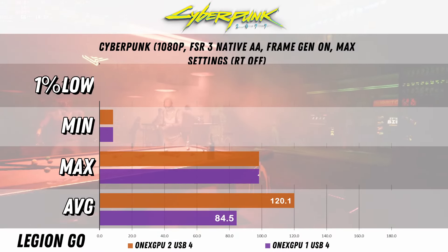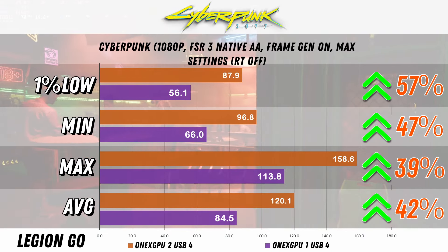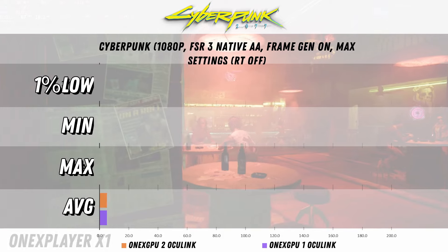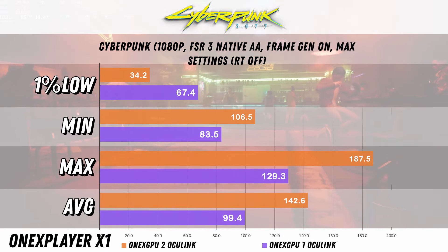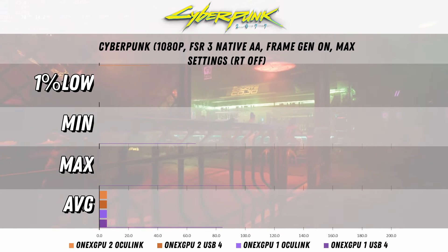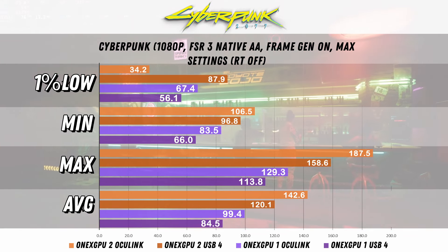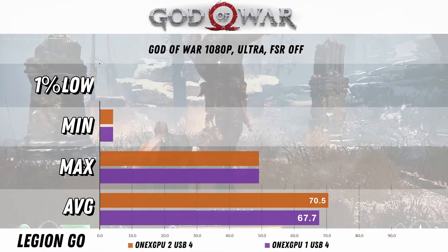On to Cyberpunk with USB4, we have a 42% increase in the average and 57% for the 1% low. On to Oculink, we have a 43% increase in the average FPS, but we actually have a decrease for the 1% low, so less stability there. Looking at the combined results, even USB4 on the 1xGPU2 is quite a bit ahead here.